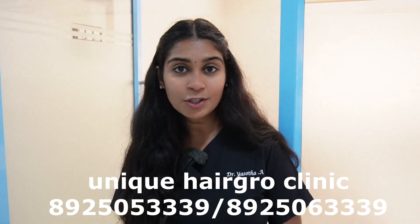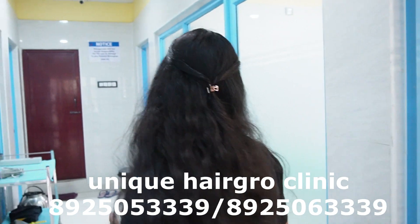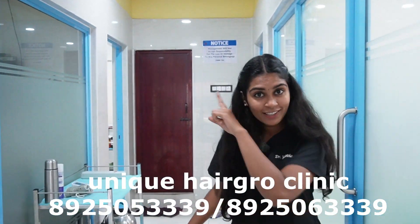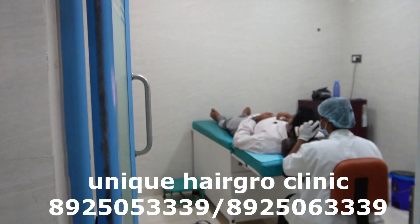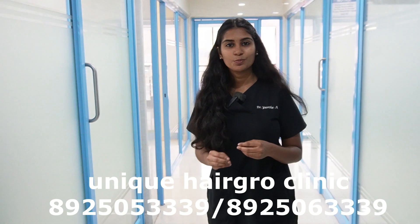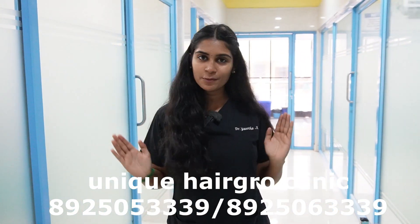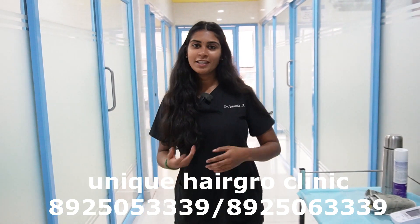If you don't know, you can come to the hospital. One more PRP room is there. You can see the room and check everything. If you want to see everything, you can talk to the camera. You can talk to the clinic.